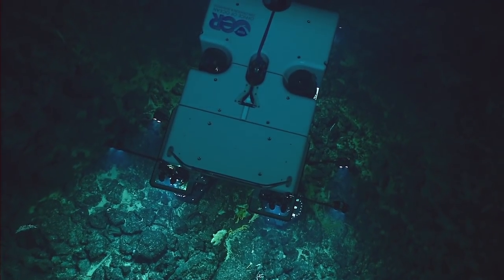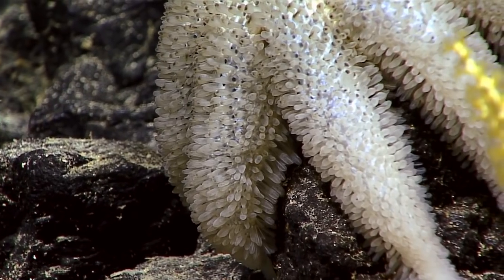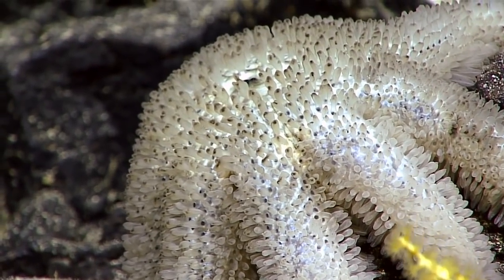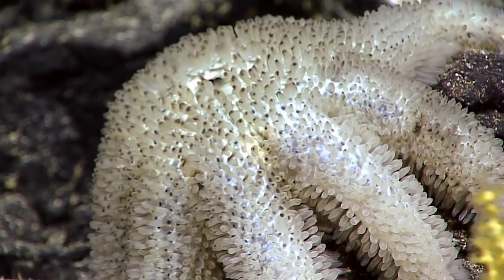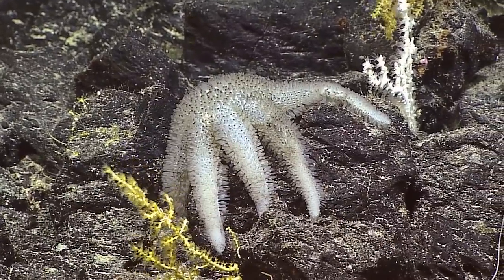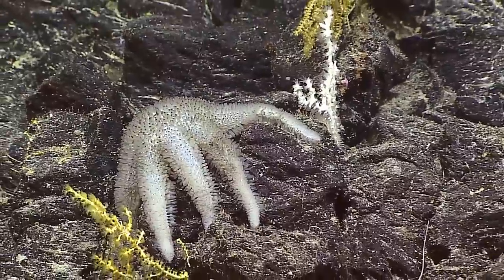That looks like Astonactus papyrus, but it's a little different from the ones that I've seen before — it's got all these black tips on it. We've never seen one alive to this level of detail before, and we really didn't know what they did when they were alive because there were so few of them. This is just a great image.